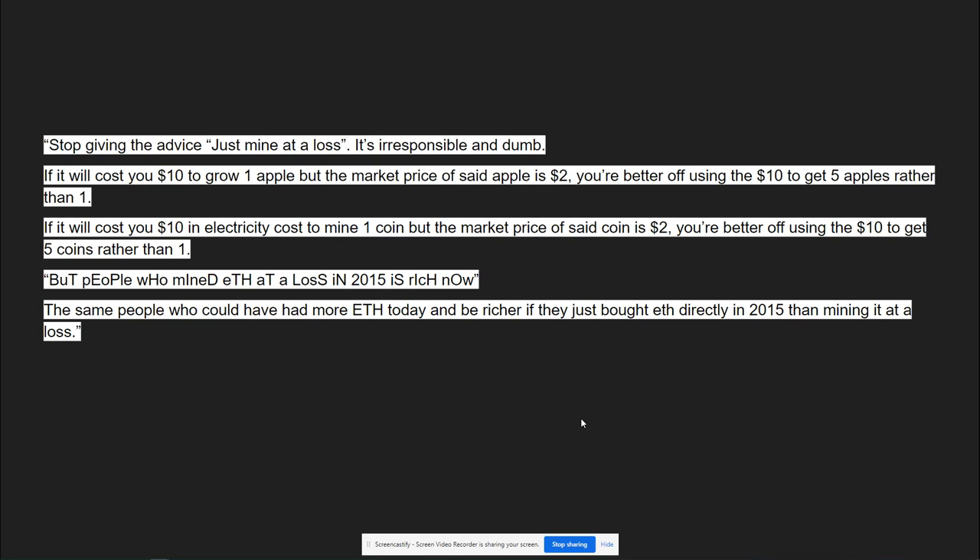A couple days ago I released a video about how with cryptocurrency problems and the mining pool going into extreme difficulty and splits, cryptocurrency miners are literally going to be getting rid of their rigs. This was a comment I pulled from a forum earlier today. If it will cost you $10 to grow one apple but the market price of that apple is $2, you're better off using the $10 to get five apples rather than one. A lot of people are hurting who purchased expensive graphics cards within the last two years, and now that they can no longer use them for cryptocurrency mining, they've got no choice but to sell them or hang on to them. I have a feeling you're going to see a lot coming to the market very soon.